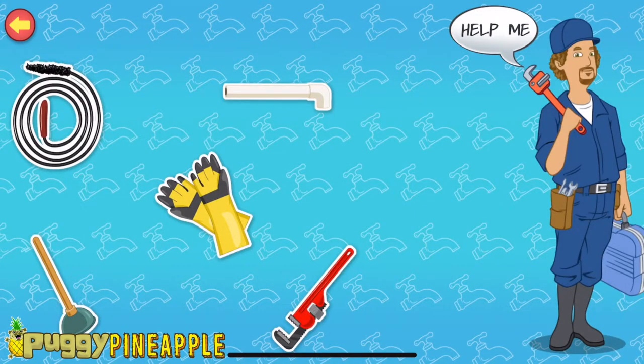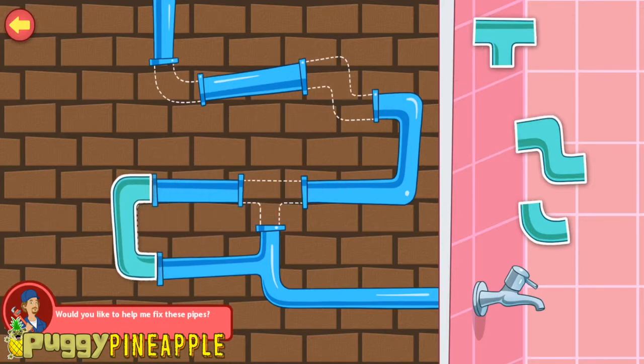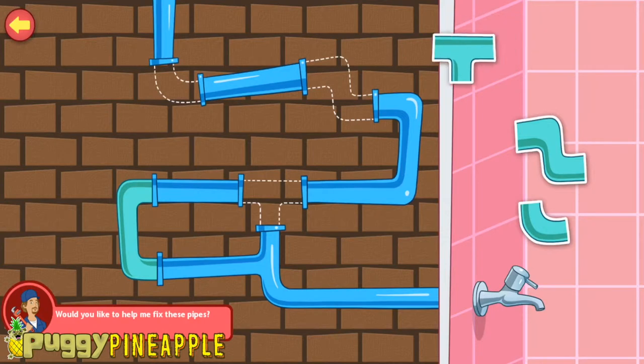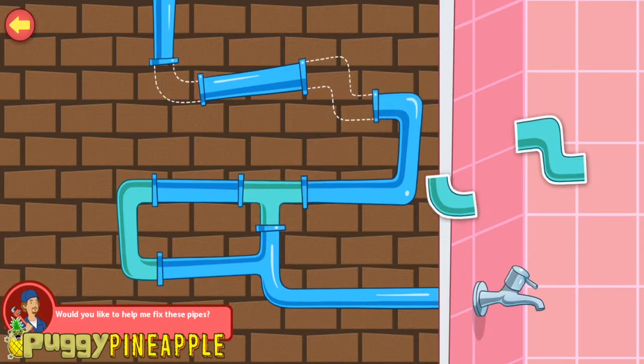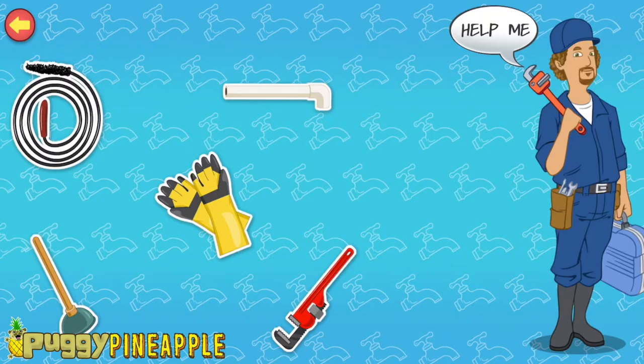Hi! My name is Mr. Leek. I'm a plumber. Can you fix these pipes? Drag the pipes into the right positions. That's looking good! Great work! You fixed the pipes! Tap the items on the screen to know more about a plumber's tools.